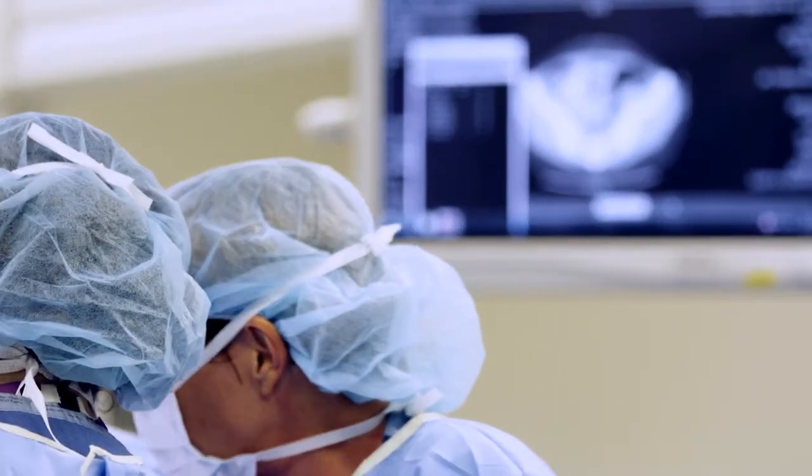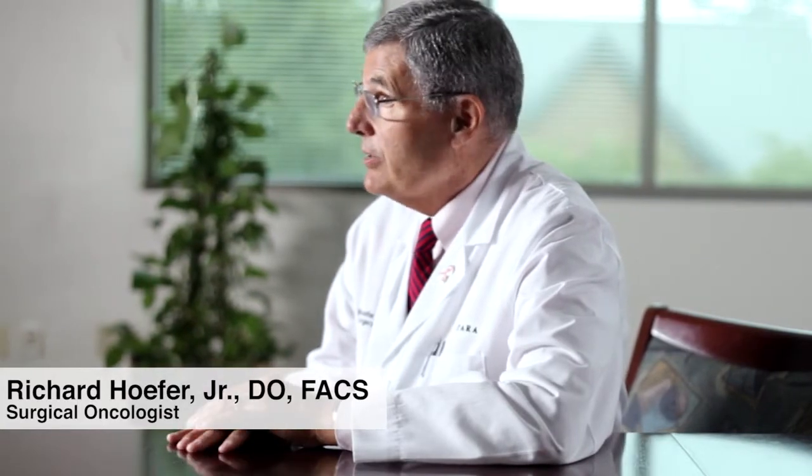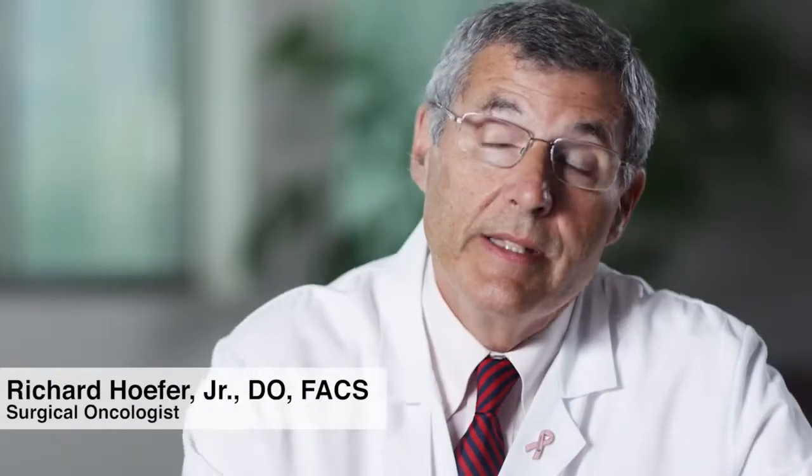We have patients now who are out five, six, seven years who just look terrific and their quality of life is excellent. Without this treatment, one hundred percent of patients basically die of the disease at five years, so this is a big step forward.